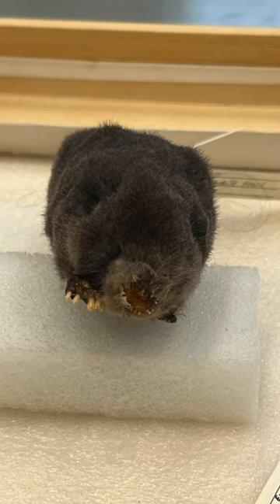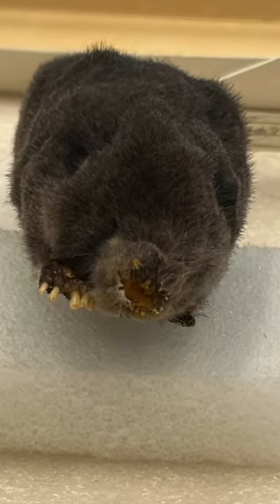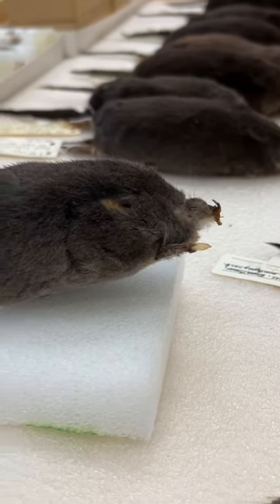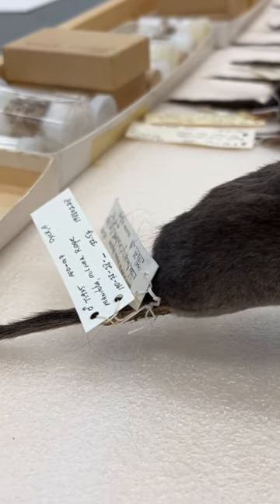The star structure that you can see on the tip of the nose is an extremely sensitive sensory structure. It's not used for smelling but for feeling things in its environment. With the help of the star, the mole can instantly decide whether what it's found is a tasty insect treat or something completely inedible.